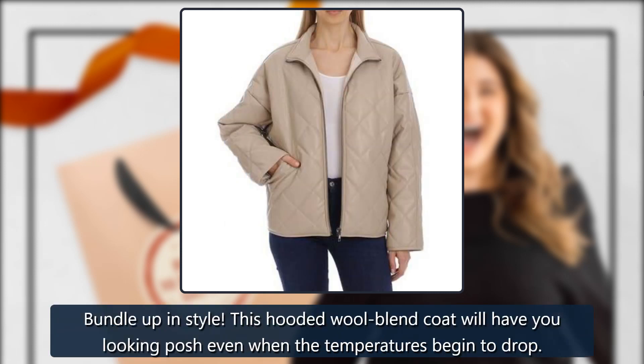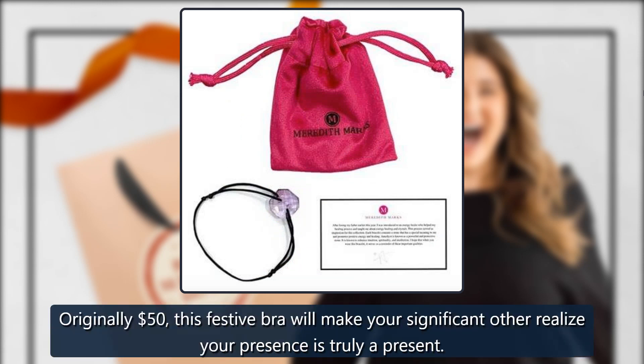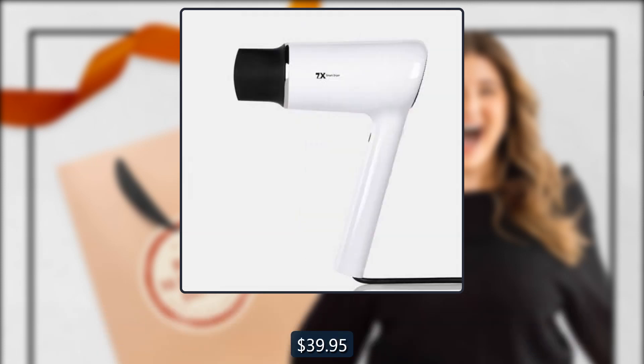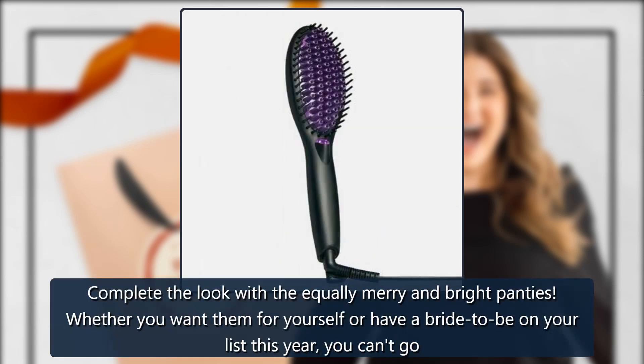Kink Run Lined Bra by Adormi, sold by Adormi — originally $50. This festive bra will make your significant other realize your presence is truly a present. $39.95. Complete the look with the King or Bikini Panty by Adormi — equally merry and bright. Whether you want them for yourself or have a bride-to-be on your list, you can't go wrong with these flirty bottoms. $9.95.